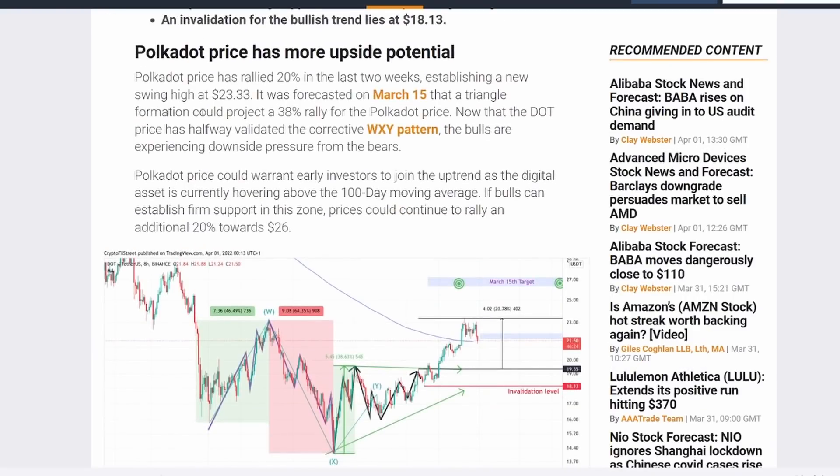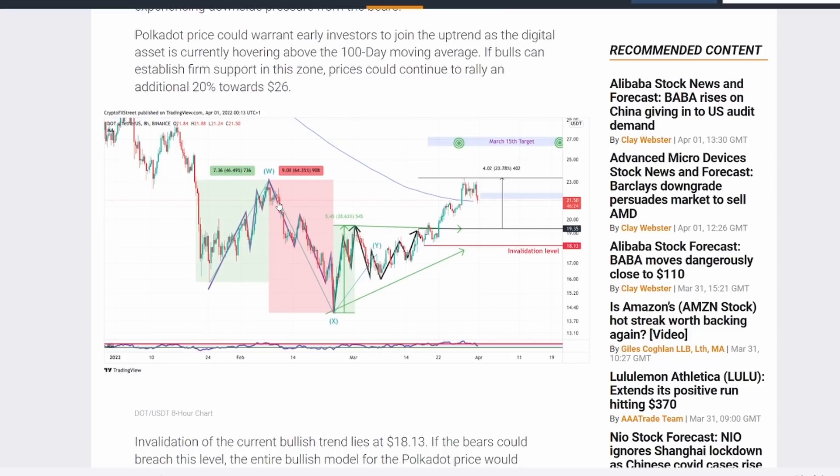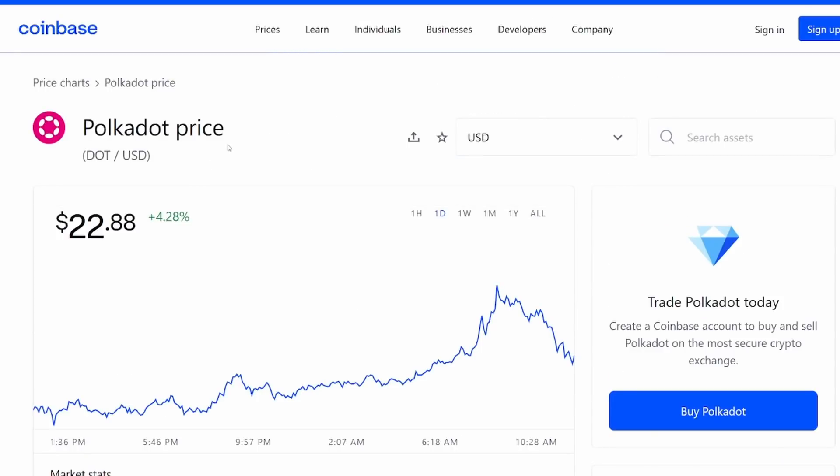We can also see that Polkadot has more upside potential. The price rallied 20% in the last two weeks, establishing a swing high at $23.33. It was forecasted on March 15th that a triangle formation could project a 38% rally, and we can see that fully taking shape with bulls establishing firm support. Prices could continue to rally an additional 20% towards $26.